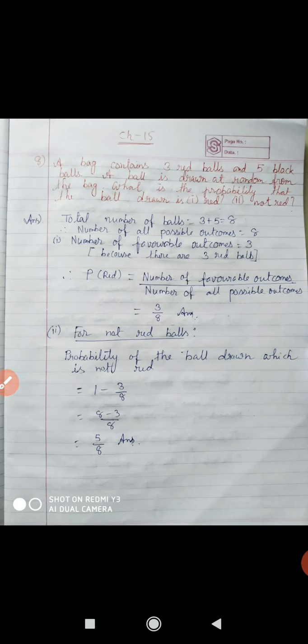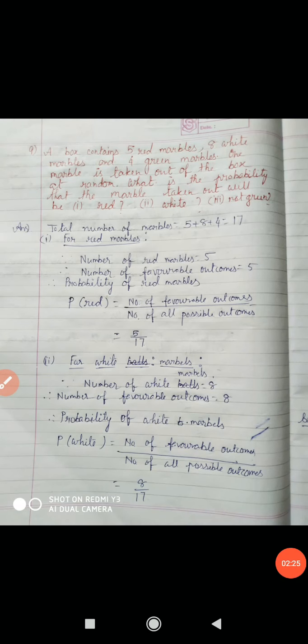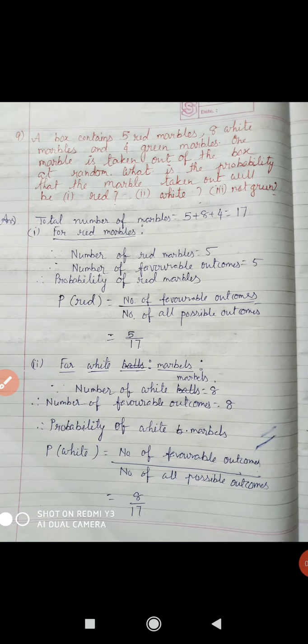This is our solution of question number 8. Now question number 9. At first look at the question: a box contains 5 red marbles, 8 white marbles and 4 green marbles. Total marbles: 5 plus 8 is 13, plus 4 equals 17. So total 17 marbles are there in a box.